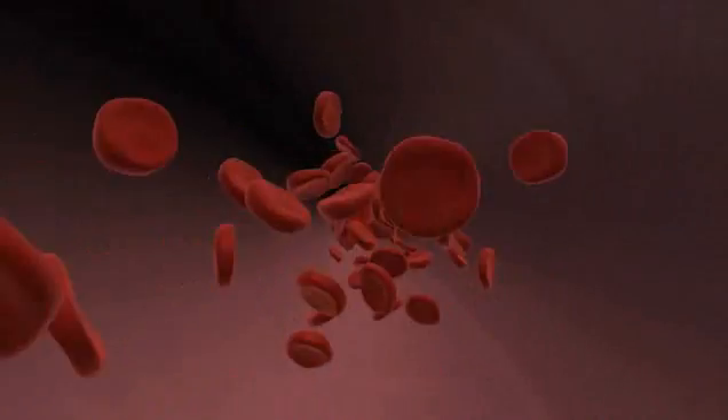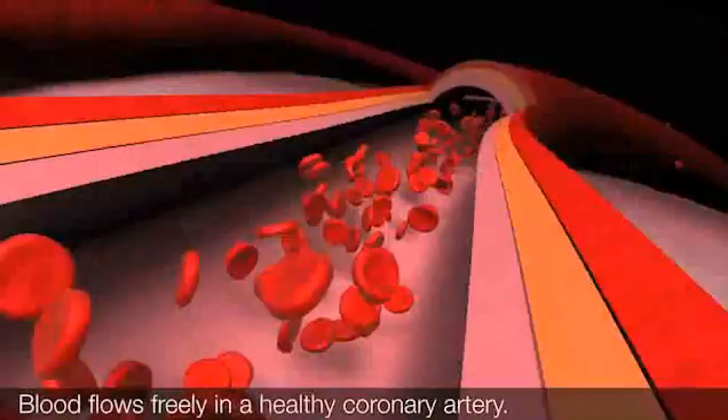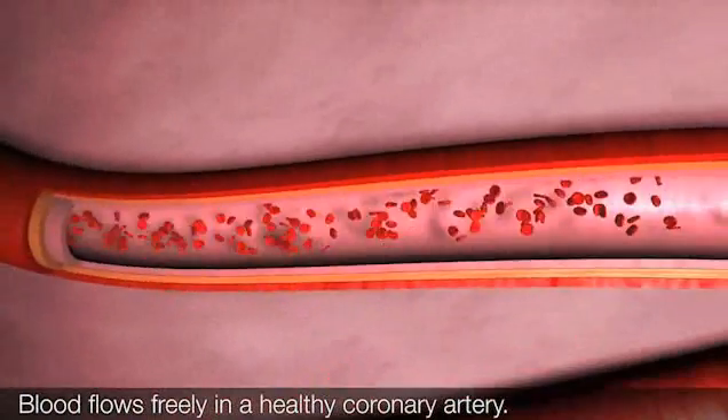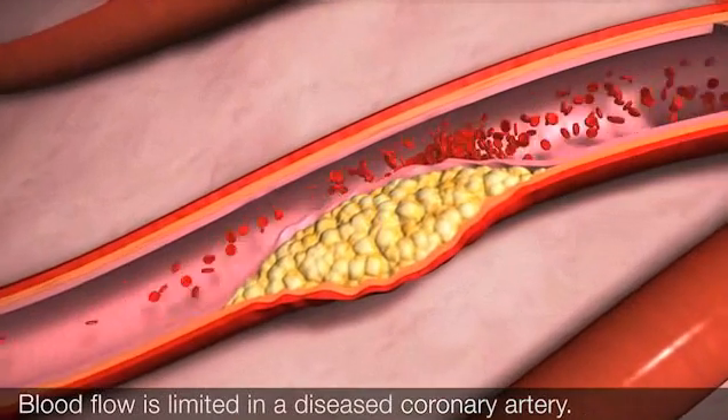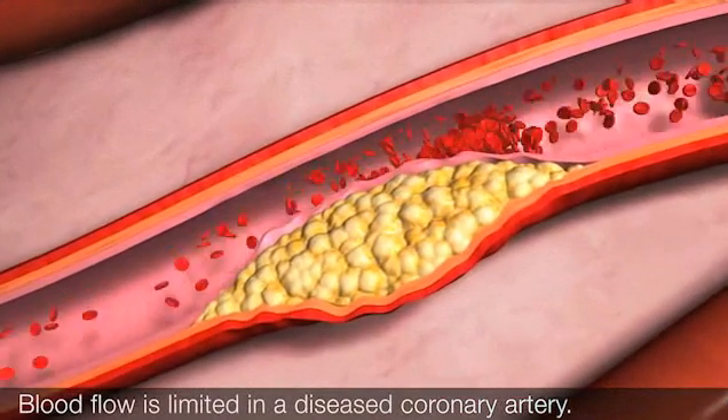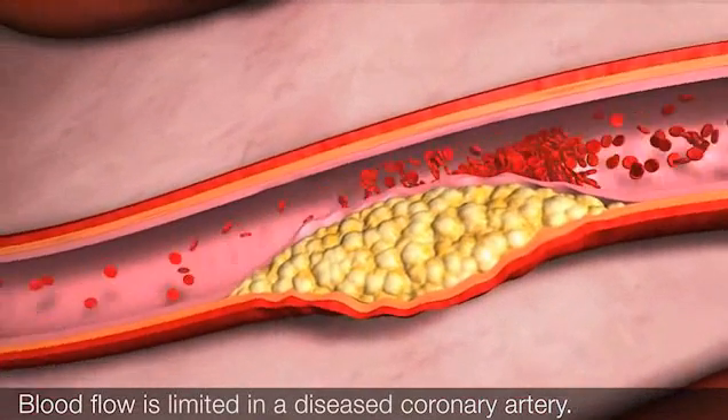In a healthy heart, blood flows freely through the coronary arteries, providing the heart with the oxygen it needs to work properly. In coronary heart disease, the vessels become stiff and narrow, making it difficult for oxygen-rich blood to reach your heart.